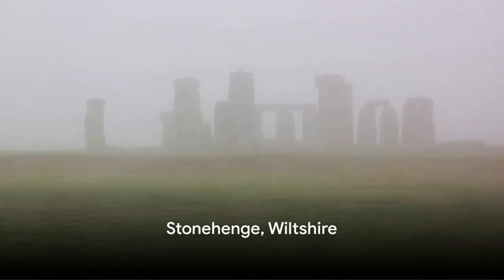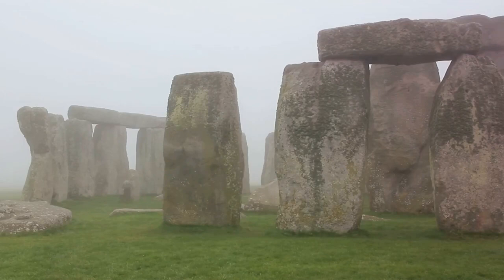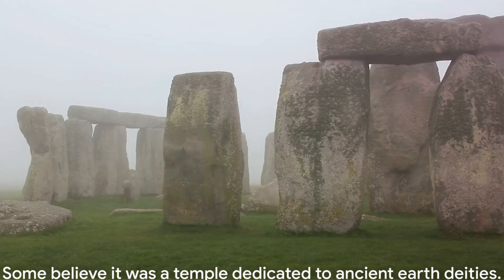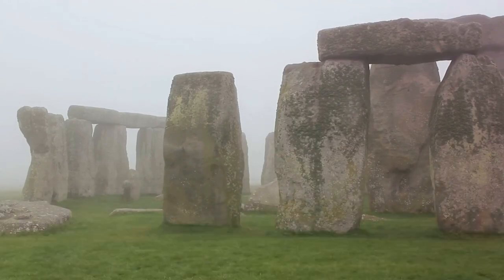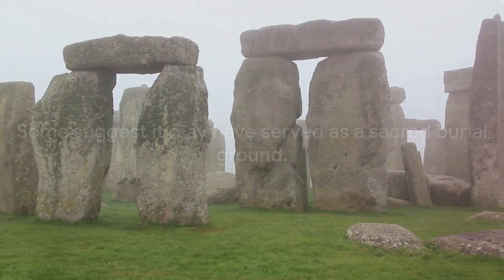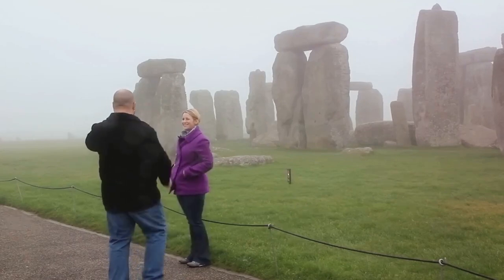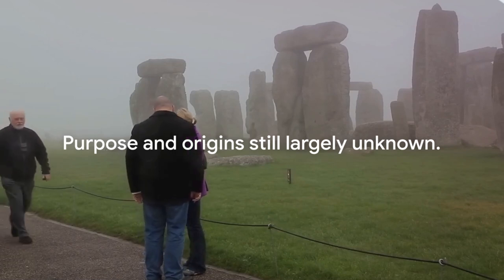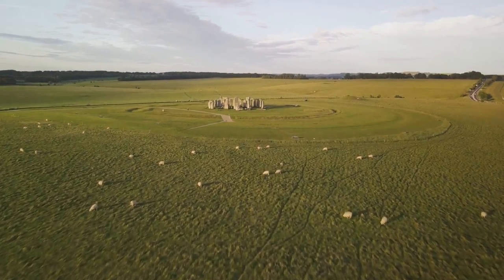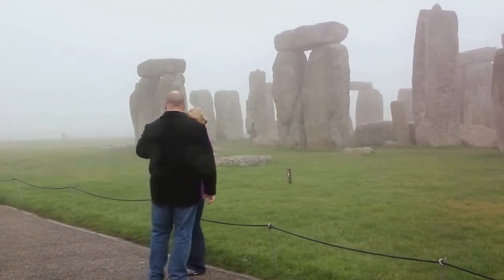Number 7 on our list takes us to the mystical Stonehenge. Located in the heart of Wiltshire, this prehistoric monument has been a point of fascination for centuries. Shrouded in a cloak of mystery, Stonehenge has been the subject of many theories. Some believe it was a temple dedicated to the worship of ancient earth deities. Others speculate it was an astronomical observatory. And some even suggest it may have served as a sacred burial ground. Stonehenge's cultural significance to the British people is undeniable — a symbol of enduring mystery and ancient wisdom, a testament to the ingenuity of our ancestors. In recognition of its importance, Stonehenge has been designated a UNESCO World Heritage Site. It's a place where history and mystery intertwine.